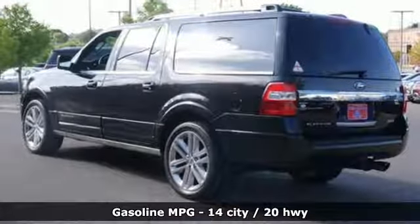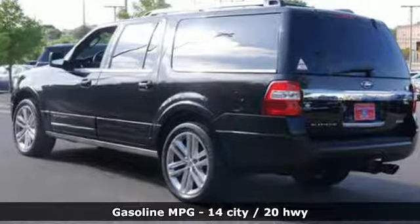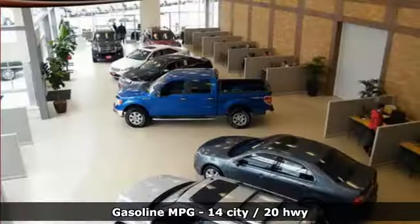Here's a 2015 Ford Expedition EL. In the face of challenging situations, this Expedition EL is calm and ready to conquer.